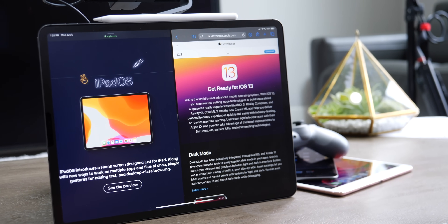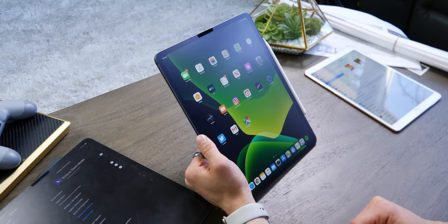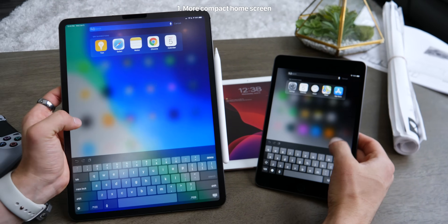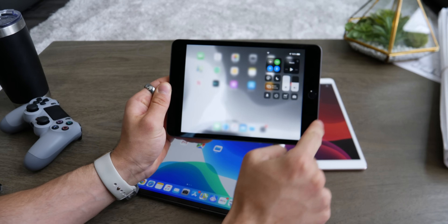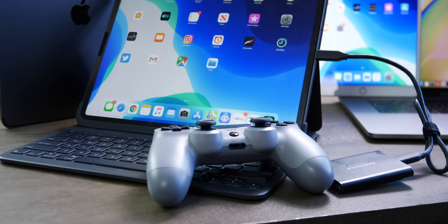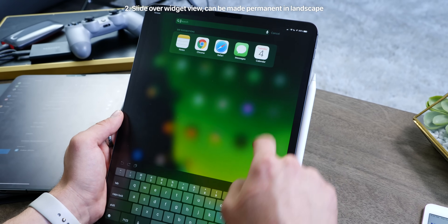iPadOS is not the same thing as iOS 13 exactly — it's its own software, and it's very clear just from looking at the home screen. Apple added a new vertical row of icons; things look more condensed. I'm a little disappointed they didn't do the same on the iPhone, especially on the max-sized iPhones, but regardless of which iPad you have the new icon structure looks good. It just feels more natural, like a real computer where you can fit more icons on screen.